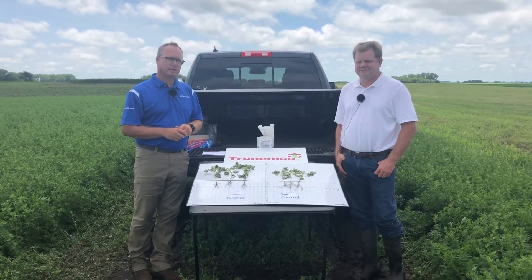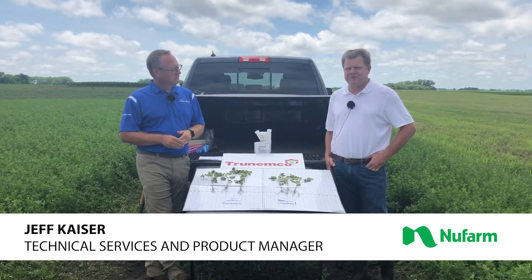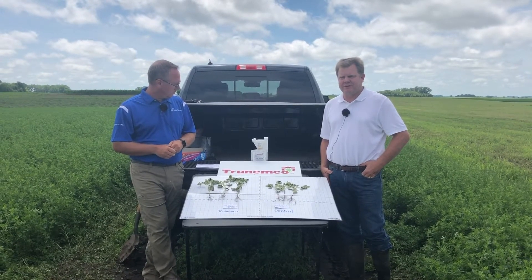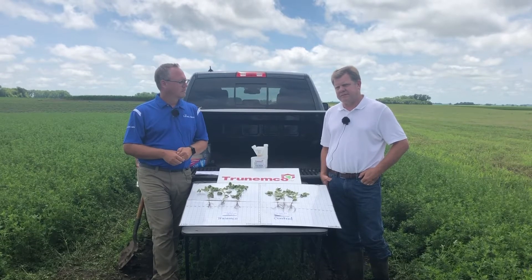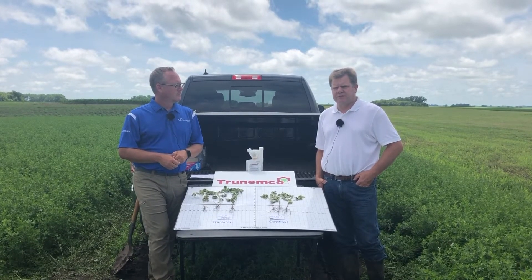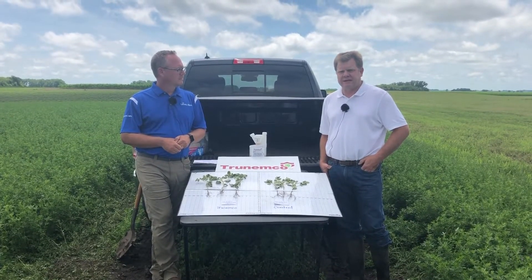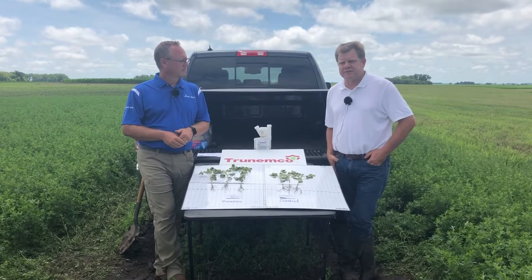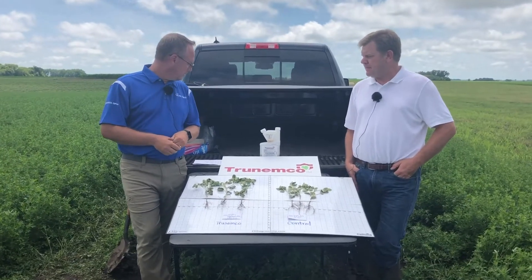Jeff, where do you see nematodes spreading throughout the U.S.? As far as the spread of nematodes, if we look back, we have a couple of genetic offerings within the soybean plant, and as our yields are getting higher on soybeans, we're starting to see that those genetic expressions are no longer able to hold to the nematode pressure we're seeing. We were fortunate enough to have TrueNemco, which was registered in May of 2019, allowing initial testing in 2019. Here in 2020 at the Murdoch plot with CHS, we're seeing those results. As yield requirements are higher for our grower customers, that's where TrueNemco comes into play.